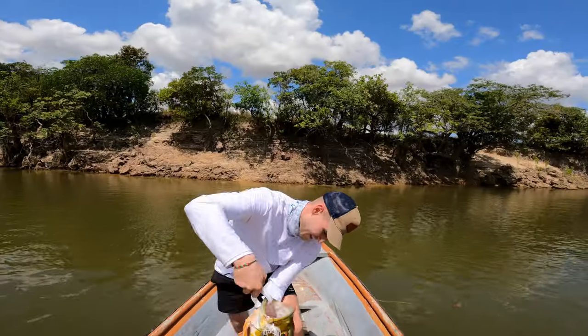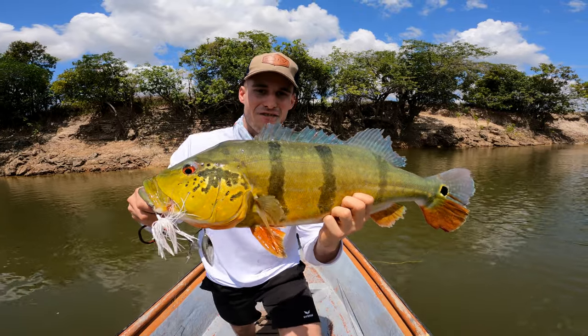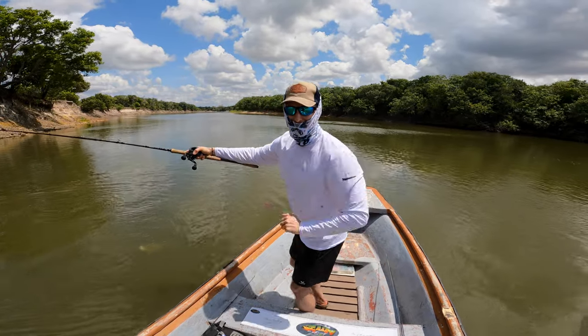What a huge fish — huge take on the spinnerbait! Amazing colors on that fish, and that's just the first day, just the first few hours — we didn't even eat lunch yet. And if you think that was it, then you are wrong. I was on fire at that spot. Five minutes later, even bigger fish.